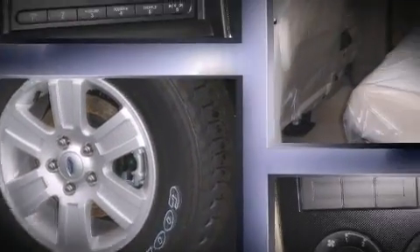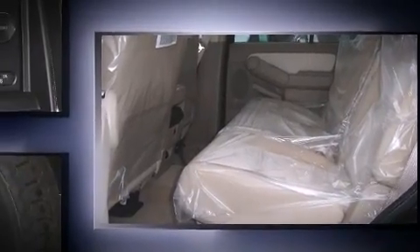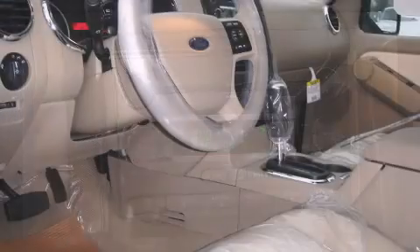Top features include cruise control, front fog lights, remote keyless entry, a roof rack, rear wipers, and power windows.